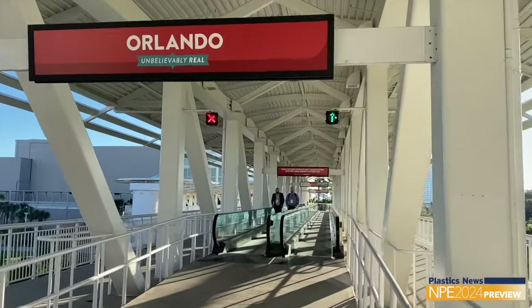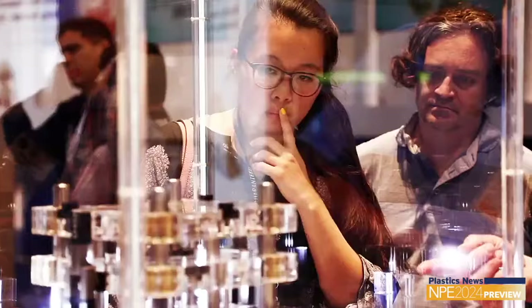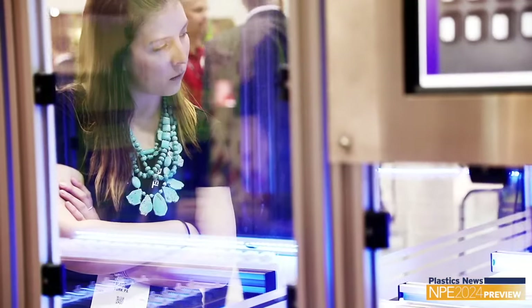It's just a short walk between the north-south building and the west building. There are also skyways that connect north-south to hotels and west to hotels. There's also a shuttle bus if you get tired and just want to take a short ride rather than a short walk between the two. No one expects you to cover NPE in one day.